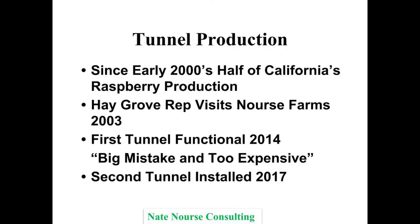At Norris Farms, I had the Hay Grove guy come out in 2003 and I was all gung-ho to get that first high tunnel in, but it wasn't until 2014 that we were actually in business with our first high tunnel — 10 years later. It took a long time to get somebody to write a check. Then that was considered a big mistake until 2017, two years later, when they realized how profitable it was and decided to do another two acres. Being an early adopter is sometimes difficult, but paying attention to what these guys are doing, you realize this is really the future.